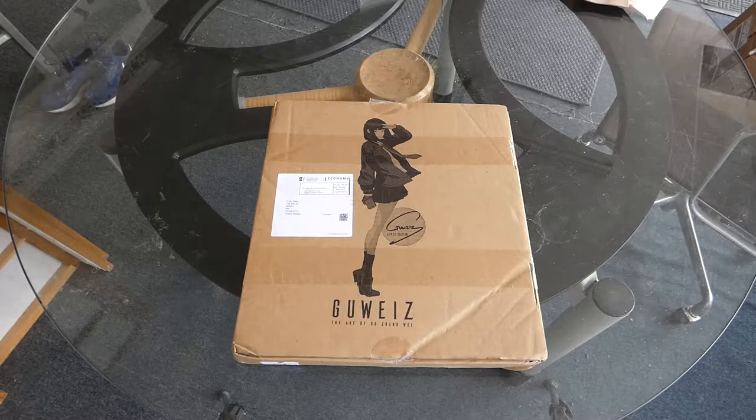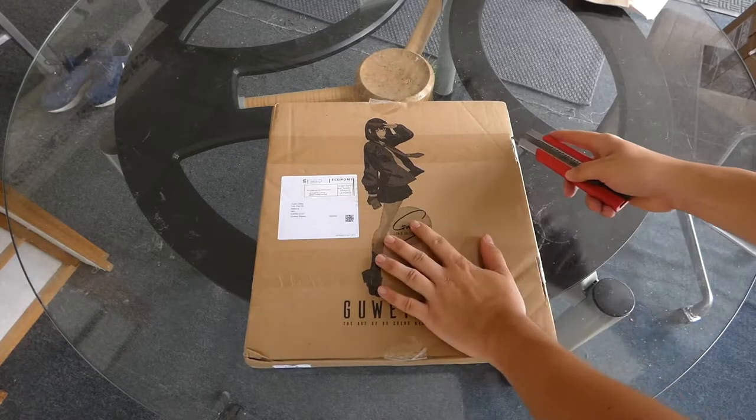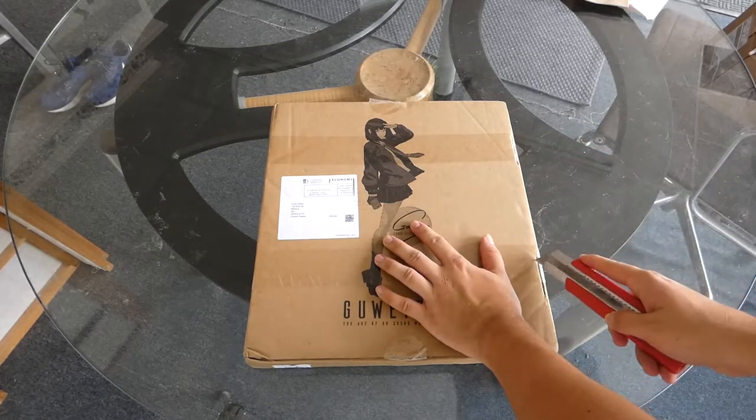Hello everyone. So today we're opening up Goethe's art book — his first art book, in fact — that he funded through a Kickstarter.